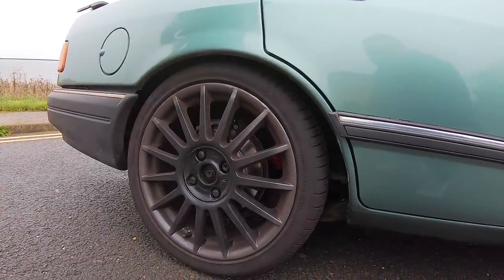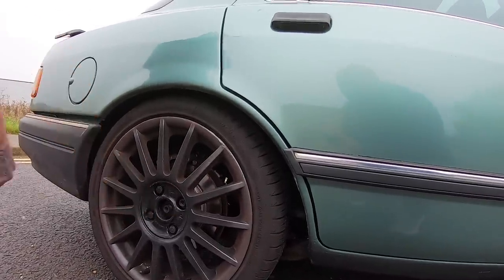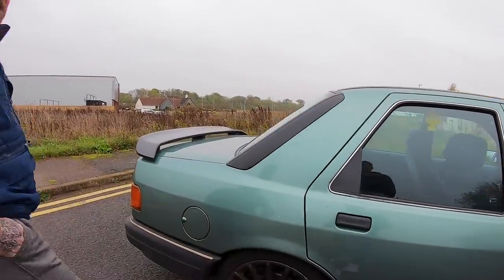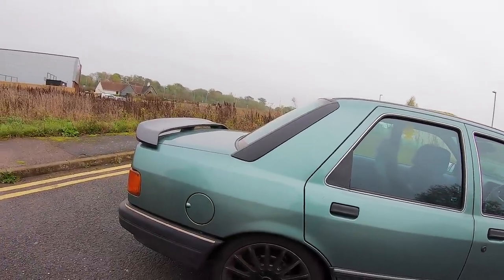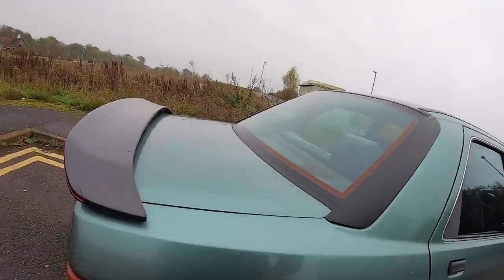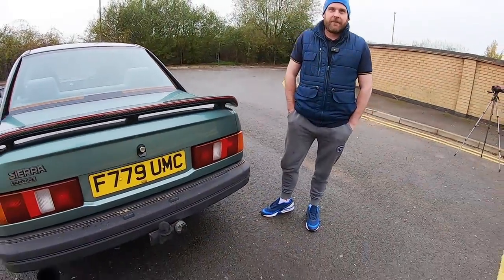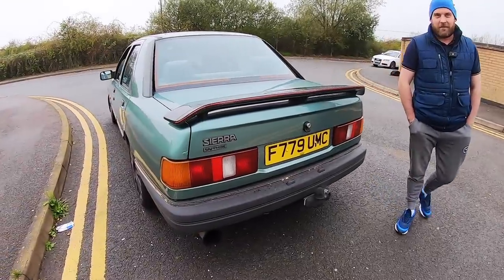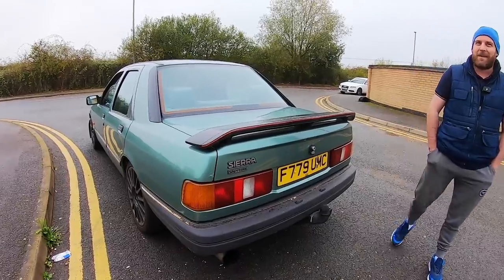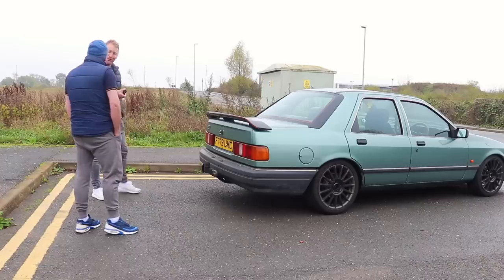He wants to get the ST170 wheels refurbished in anthracite to smarten them up, maybe add some center caps. He does spend money where it's needed - there's a pair of brand new Hankooks on the back to stop lighting the wheels up. He was debating a full reshell, bare metal paint in crystal blue, but for now he'll leave it and they head off for a drive.